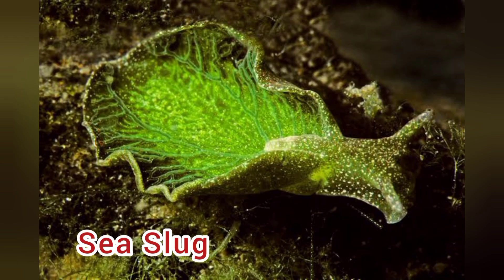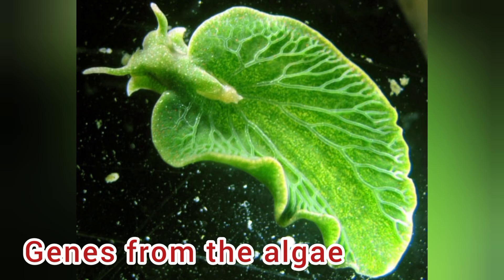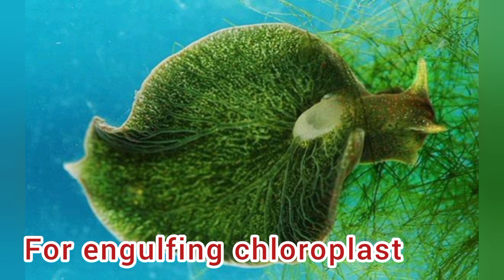Number 1: Sea slug, with its scientific name Elysia chlorotica. It effectively gets genes from the algae it consumes. When the sea slug eats the algae, it gets chloroplasts into its own cells. Its intestine lining forms a cell pouch to engulf whole cell parts, allowing the chloroplasts to come through.